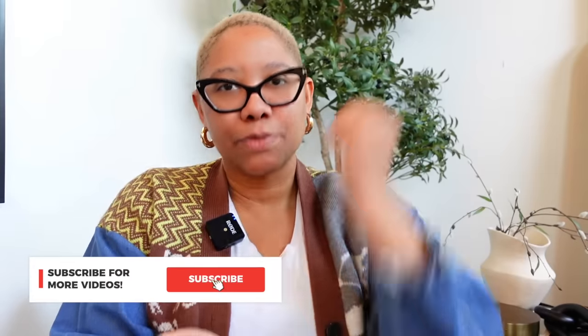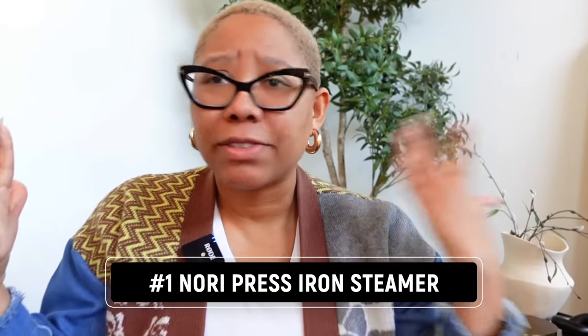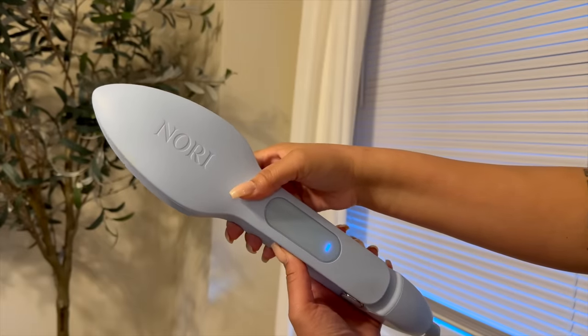Don't forget to smash that subscribe button. The first gadget that makes your life easier is the Nori Press iron and steamer. When you see it, you're probably thinking — Kiva, why do you have a flat iron? You're bald, get it together. But while it does look like a flat iron, it actually is a steamer-iron combo.